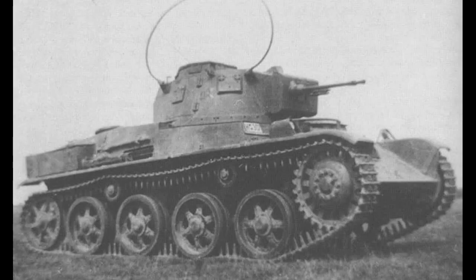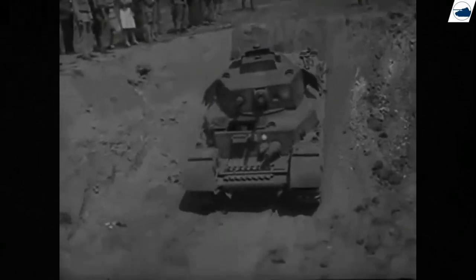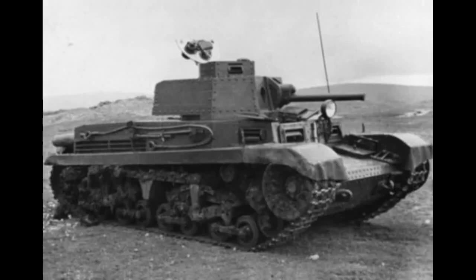Following the development of the Toldi light tank in 1938, it was realized that a heavier tank was needed. The probability of another major European war was increasing, and Hungary needed to be prepared. In August of 1940, the Hungarians obtained a production license from the Czech Škoda company to manufacture the T21 tank.